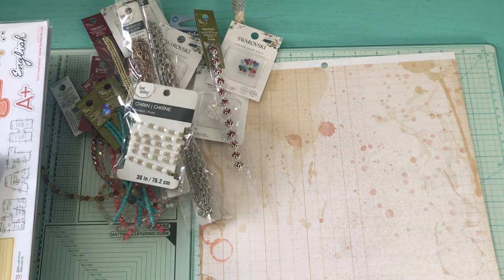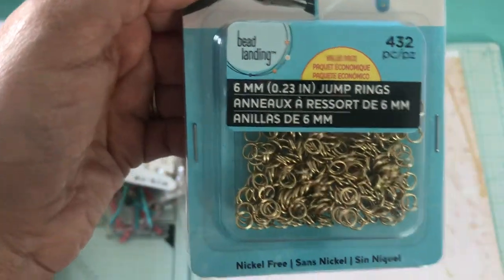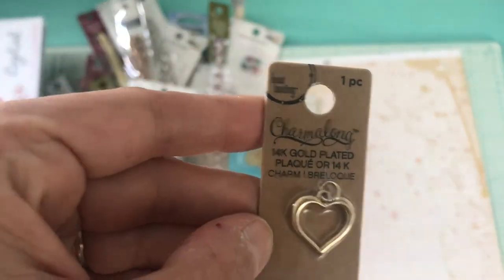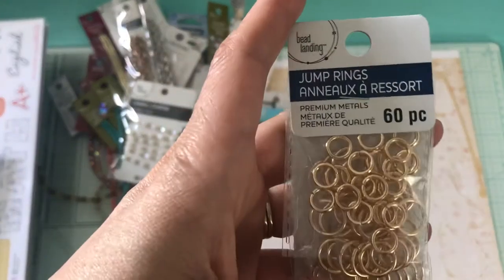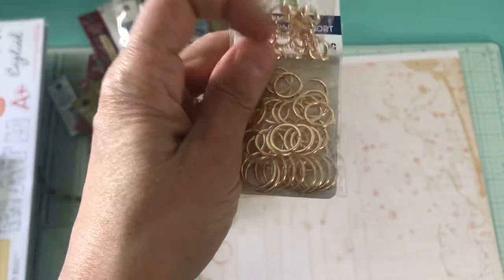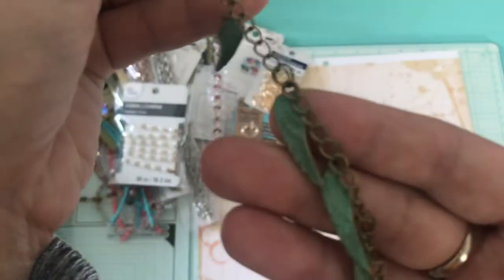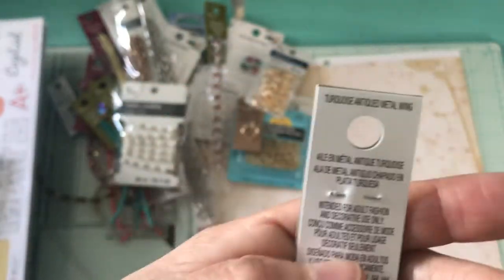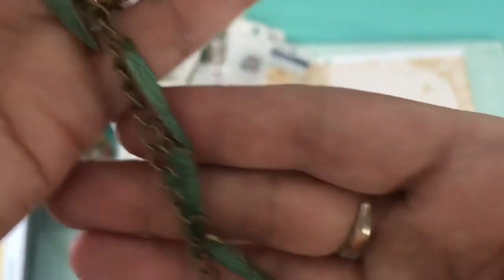Then I picked up these 432 jump rings, 6mm. I picked up this charm — it's a heart, I only picked up one. Then I picked up these jump rings — 60 pieces in here with 3 different sizes. Then I picked up this to make charms out of it — 10 pieces of metal beads, turquoise antique metal wing. That's how that looks.